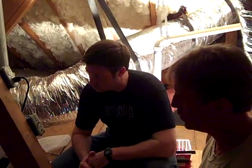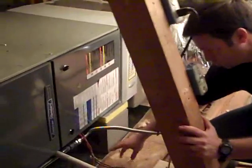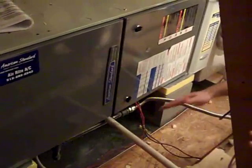I wanted to show you something on this 95% efficient furnace that you don't see very often. There's an overflow pan underneath this furnace. Of course, we're used to seeing these overflow pans underneath the air conditioning coil, because the air conditioner is pulling moisture out of the air as it conditions that air. But this pan runs all the way underneath this furnace. Can you tell me what's going on here?